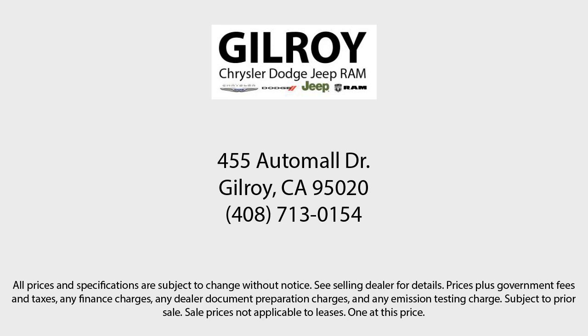Gilroy Chrysler Dodge Jeep Ram. Drive a little, save a lot. And Gilroy's Used Car Superstore is your home of the lifetime powertrain warranty.